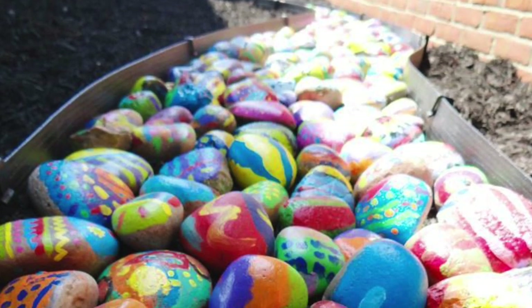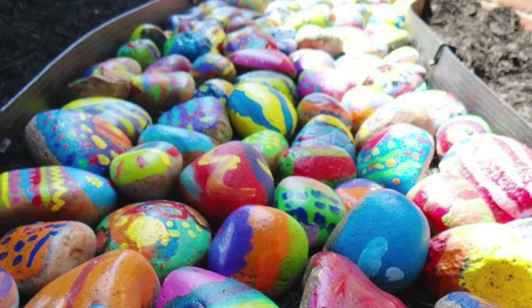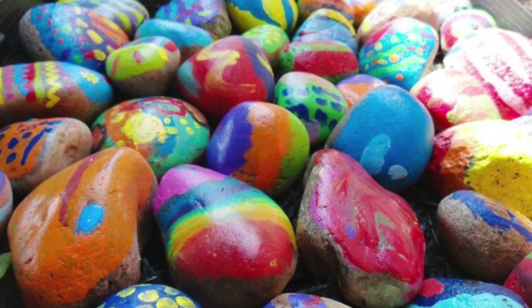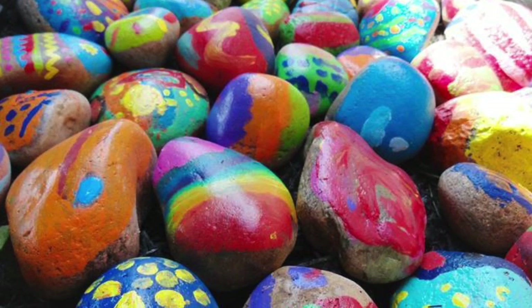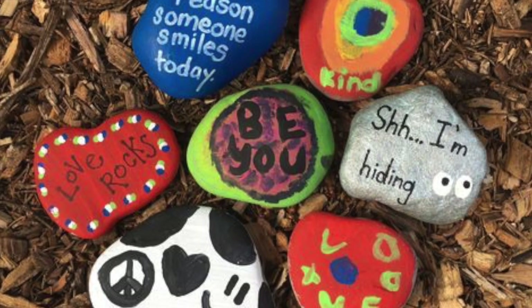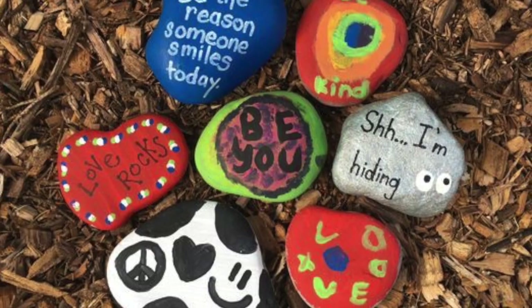In Art Appreciation today, you are going to work together with your classmates to create a kindness rock art installation in the front of our school. We hope that this path of colorful rocks will bring a smile to everyone who sees them. Before we begin working on our rocks, let's talk about art installations.